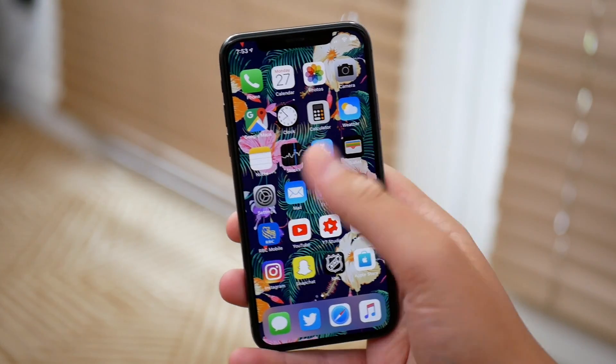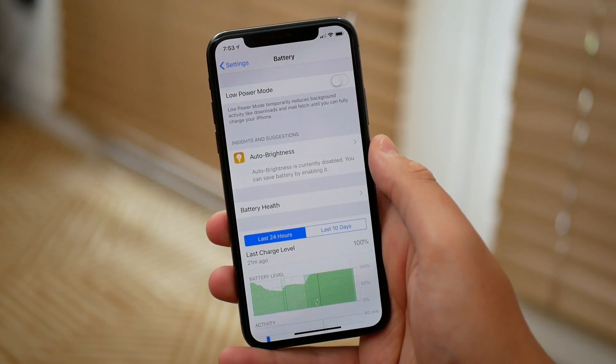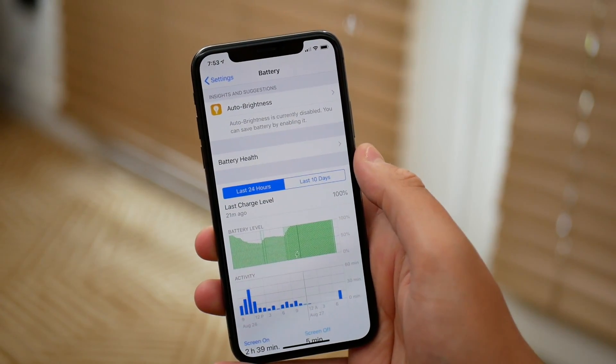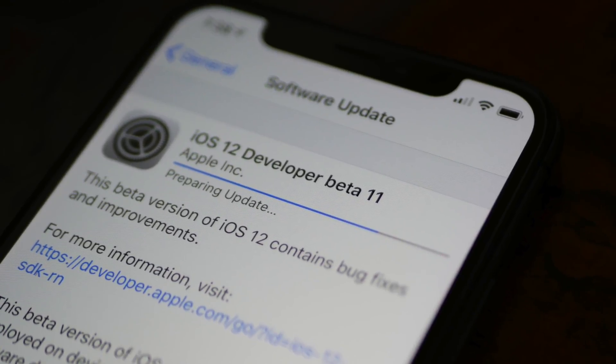There are no new wallpapers or any major features this far down the line in an iOS beta, but we will definitely be seeing new wallpapers with the gold master release of iOS 12, which we can expect on September 12th. That about wraps it up — thanks so much for watching, my name is Michael with Apple Informed.